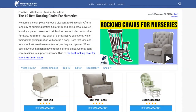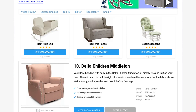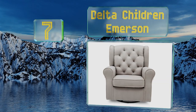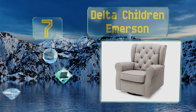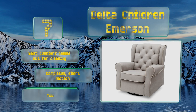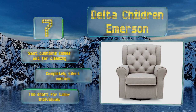At number seven, the Delta Children Emerson is so sophisticated that you'll want to hold on to it once your baby grows up and you convert the nursery into an office. Its quilted back feels extra plush and the whole thing seems to hug you while you rock a baby. The seat cushions come out for cleaning and it offers a completely silent motion, but this one is too short for taller individuals.